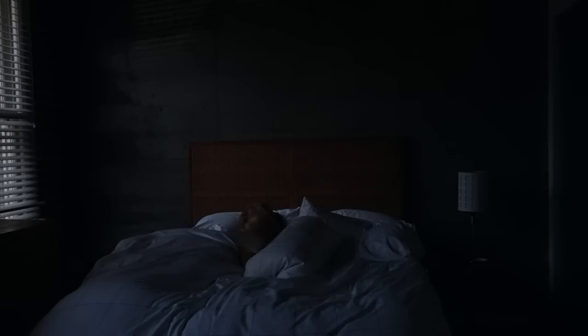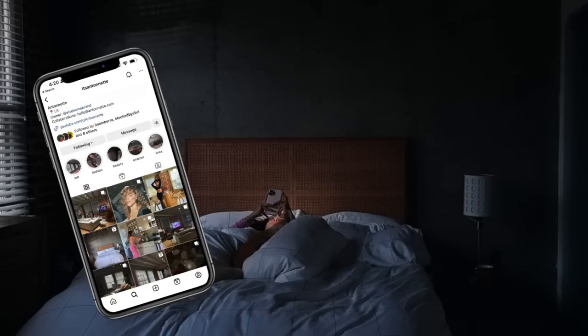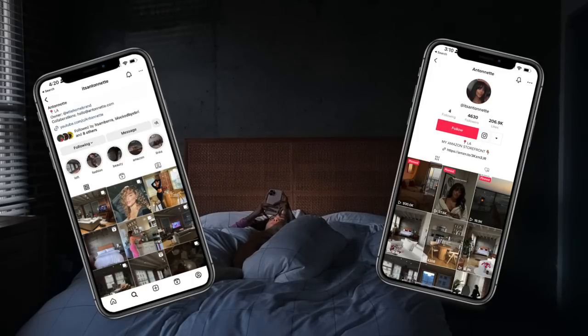Good morning, welcome back to my channel. Today's video is going to be a morning routine — my productive 5 a.m. morning routine. Definitely make sure to follow my other socials, Instagram and TikTok, if you want to see more content like this.